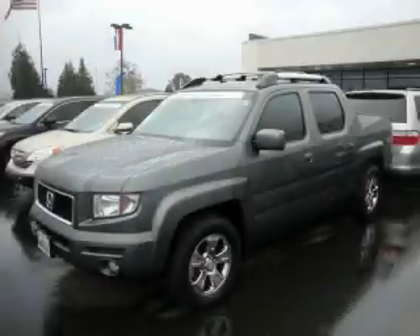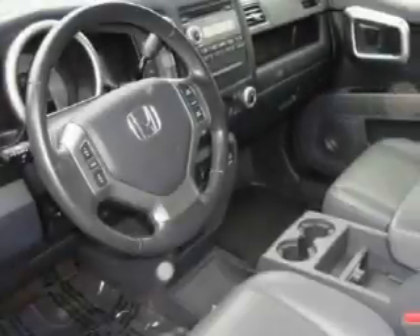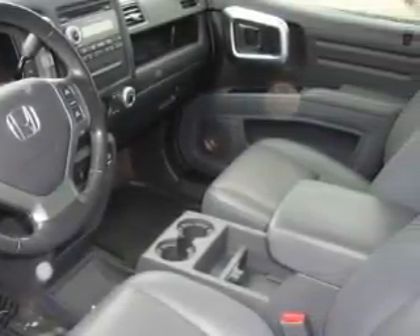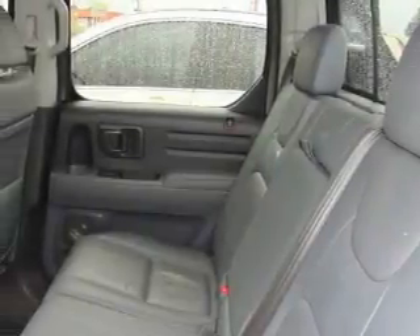This is a certified 2007 Honda Ridgeline, made for the job site, the trail, and the town. It has a 3.5-liter six-cylinder engine, a five-speed automatic transmission, and four-wheel drive.